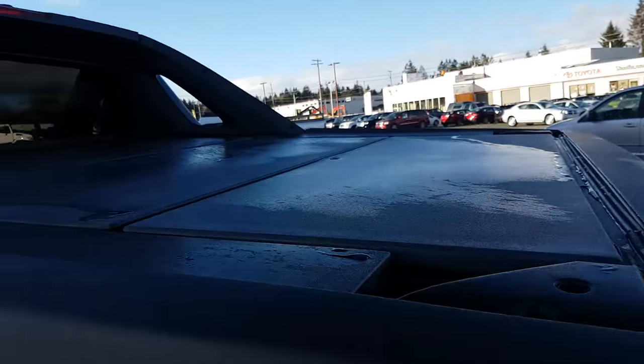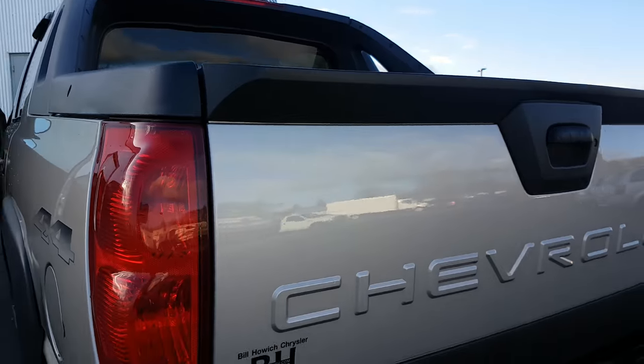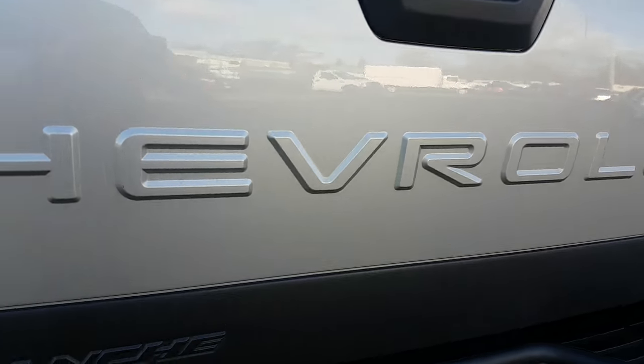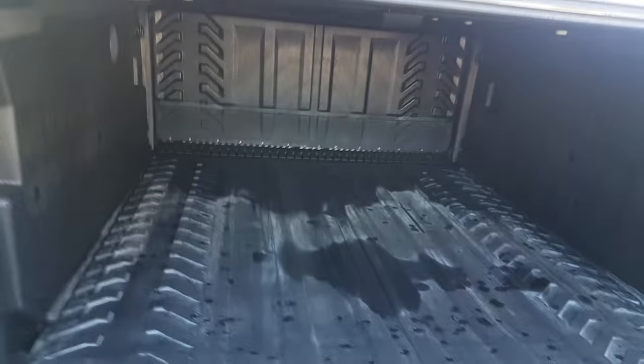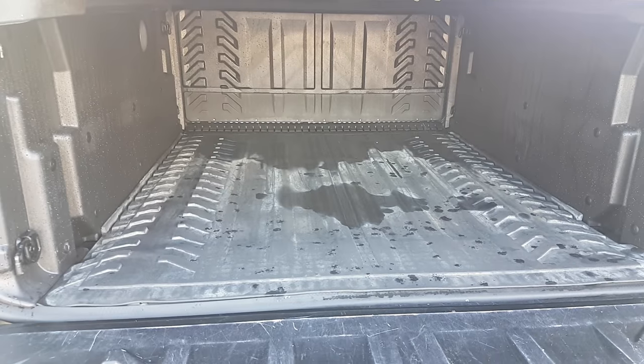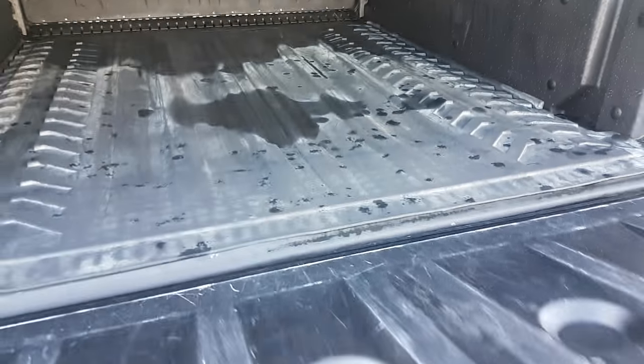There's a tonneau cover. Class 4 hitch. Mostly just used for stuff to the dump. Groceries were back here.